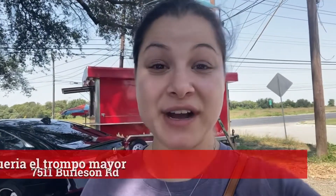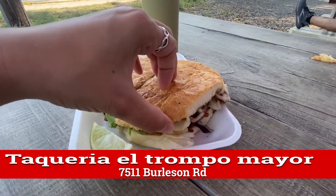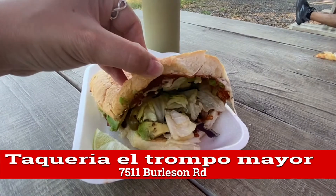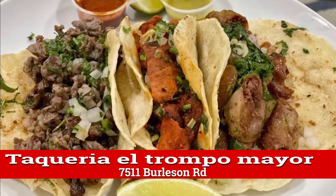I just finished ordering a torta with beans, lettuce, avocado, sausage, fajita, and jalapeños and it was so delicious. I couldn't finish the whole thing but I'm excited for the leftovers. This food truck is on the corner of Burleson and McKinney Falls Parkway, about 10 minutes away from the Grove Boulevard area. I really, really recommend coming by and trying it out. The service is amazing and you guys are not going to regret it. Thank you. Bye.